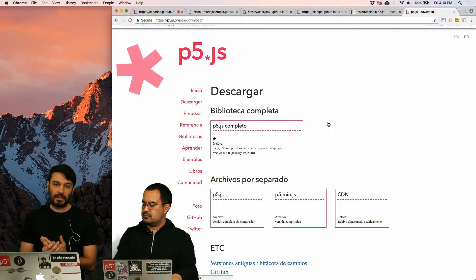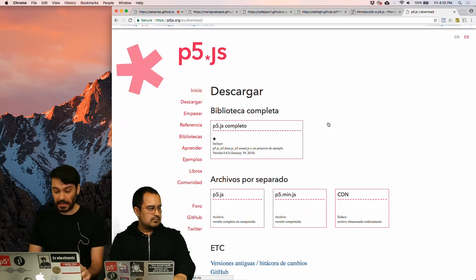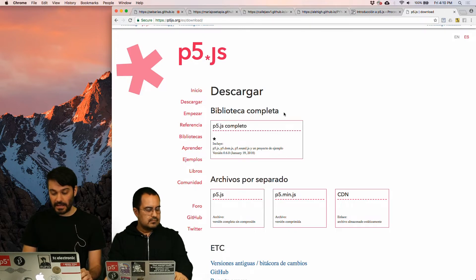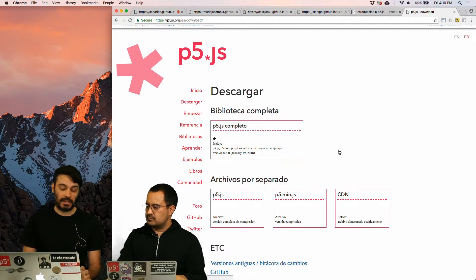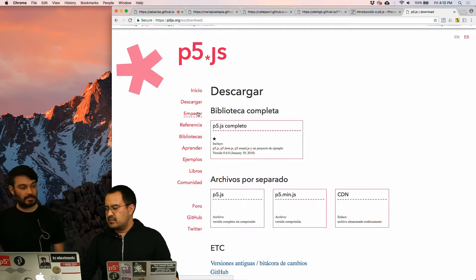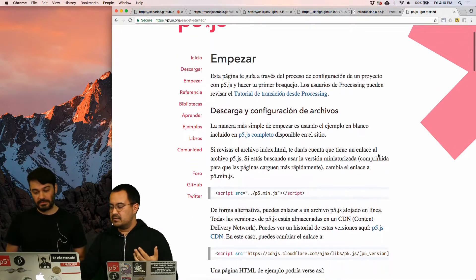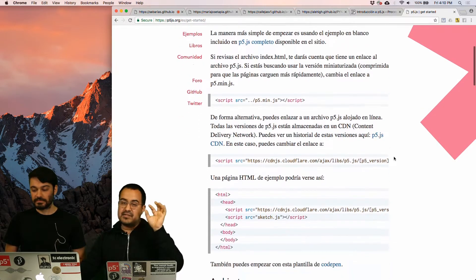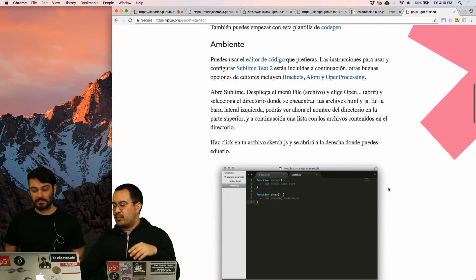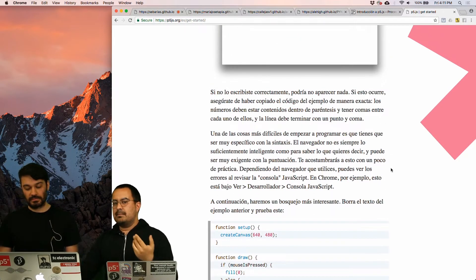The first part, or where we should start to work with P5JS, is downloading the library. We can do this from the download button, where we can find the complete library or separate files written in JavaScript, depending on the projects we want to do. The next part is called Empezar, which means getting started. Here you have a whole tutorial about how to start from scratch — how to use the files you download, how to create an HTML file that loads the P5 library, and how to start programming in P5 with the setup and draw functions. This is a full tutorial of how to do your first software using P5JS.